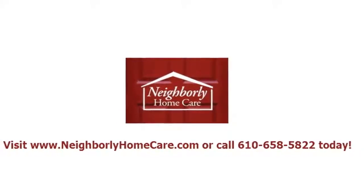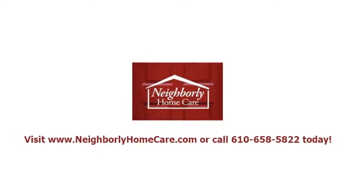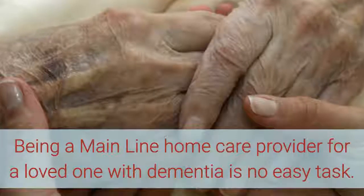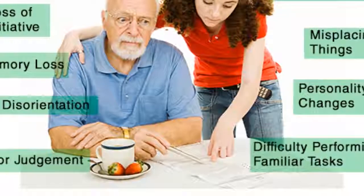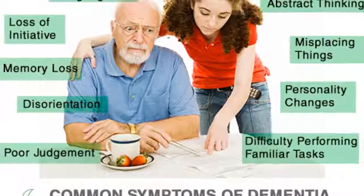Neighborly Home Care Series on Dementia, Part 6. Home care providers offer tips on ensuring your loved one is kept safe. Being a mainline home care provider for a loved one with dementia is no easy task. From knowing the warning signs to keeping your family involved in the caregiving, caregivers have a great deal of considerations to keep in mind.